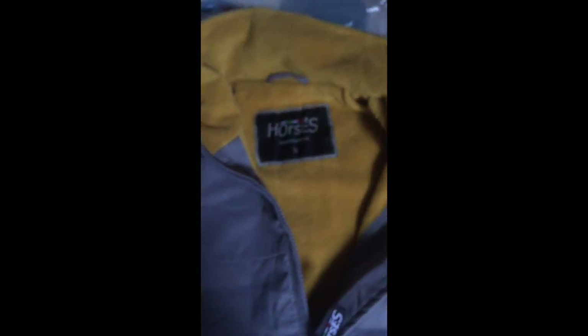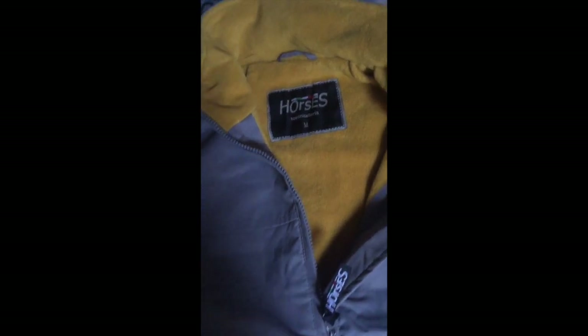Dentro è ben imbottito. Tosoni Selleria: tasche laterali, la fascia elasticizzata. Sempre gli stessi colori grigio e oro. Dietro non c'è niente a parte il loro logo. Eccolo qua.